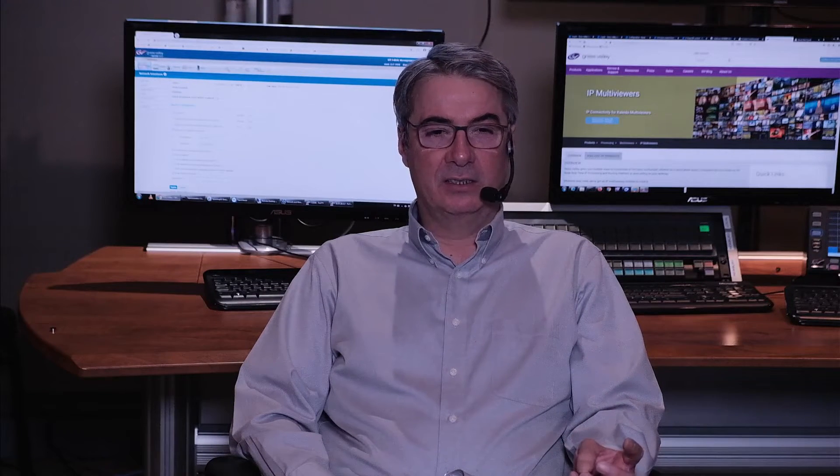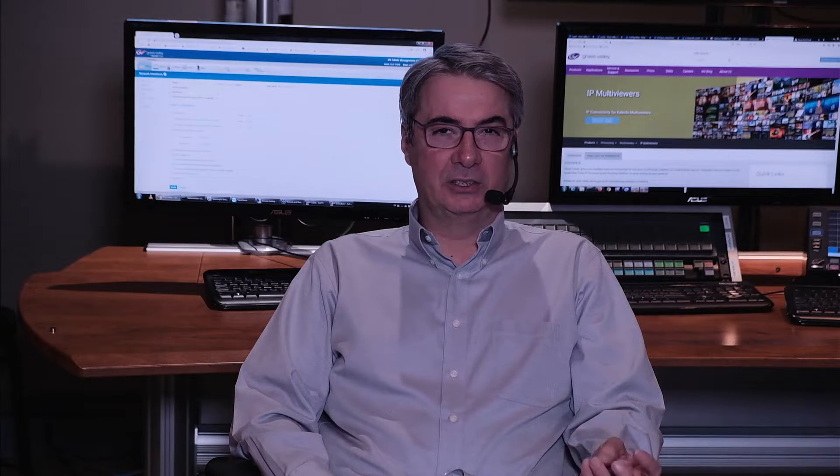So to summarize, Grass Valley IP multiviewers offer remote solutions for your global customer base, and these solutions are based on open standards and can address any application. That is an excellent summary. Now in conclusion, Charlie, how can people find out more about the Grass Valley IP multiviewer solutions?